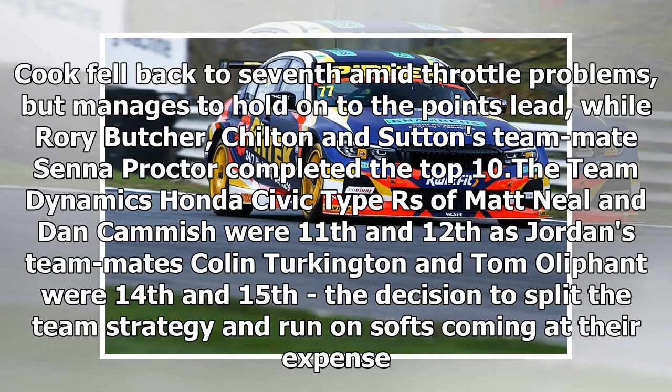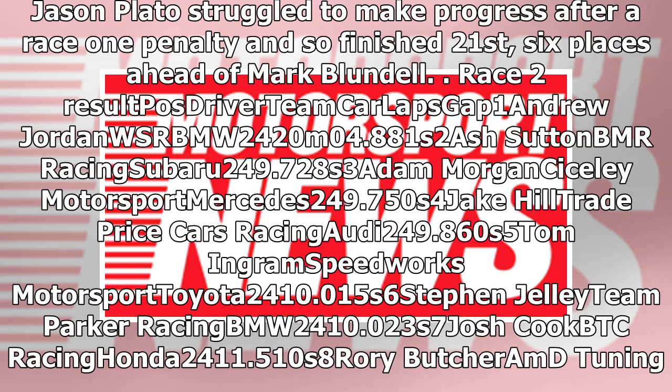Cooke fell back to seventh amid throttle problems but managed to hold on to the points lead. Rory Butcher, Chilton, and Sutton's teammate Senna Proctor completed the top 10. The Team Dynamics Honda Civic Type R's of Matt Neal and Dan Cammish were 11th and 12th, while Jordan's teammates Colin Turkington and Tom Oliphant were 14th and 15th, the decision to split team strategy and run on softs coming at their expense.